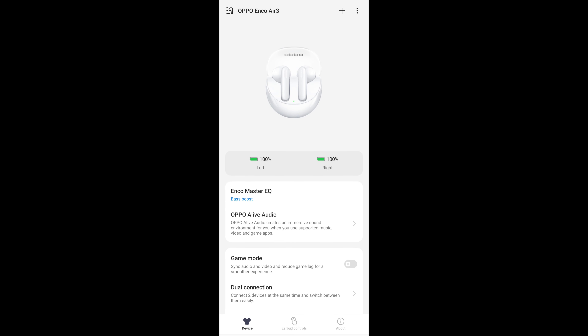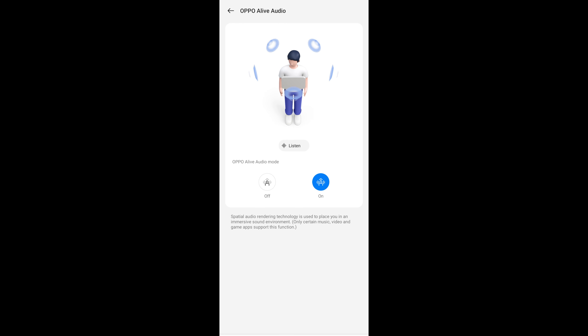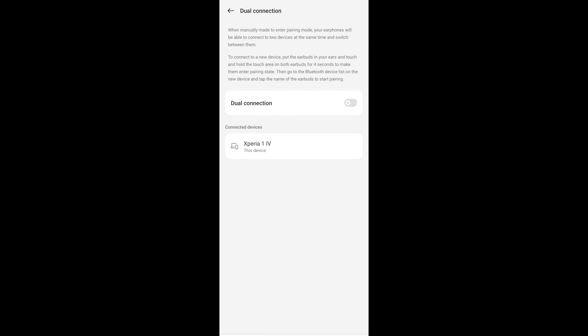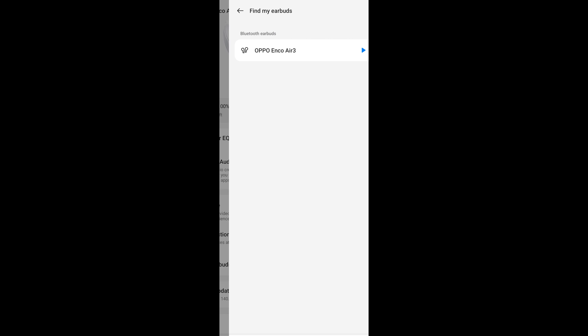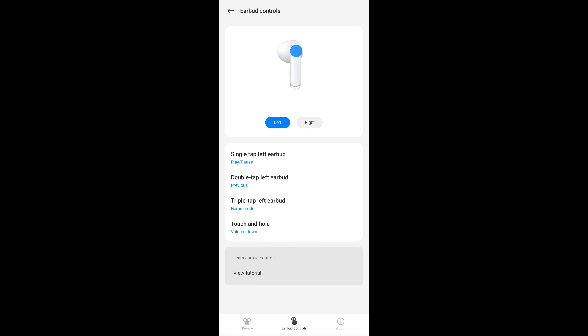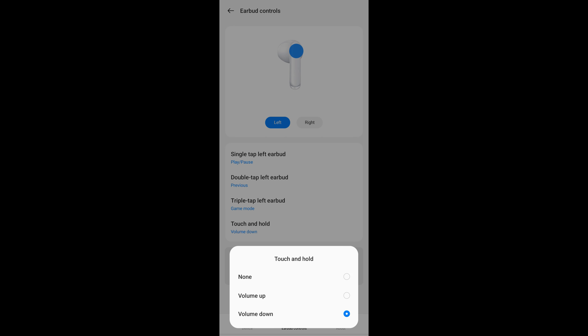The Enco Air 3 is supported by Oppo's Hey Melody app — another simple but effective TWS app. There's no custom EQ but three usable presets, and Oppo Alive Audio (their spatial audio implementation) is surprisingly usable, better than some more expensive options. Latency is good and you can toggle gaming mode in the app. Multipoint connectivity is supported and you can see connected devices within the app. There's also a find my earbuds feature and some touch control customisation, though single tap control is limited and volume can only be assigned to touch and hold.